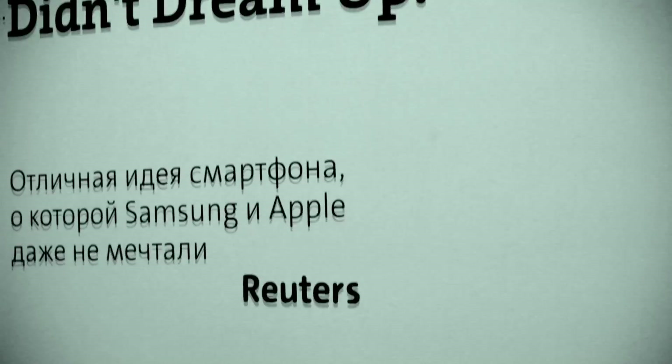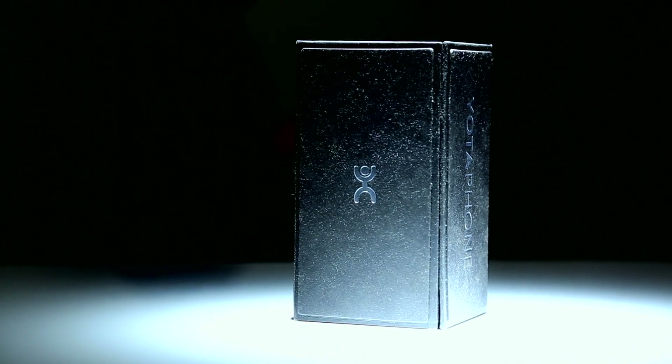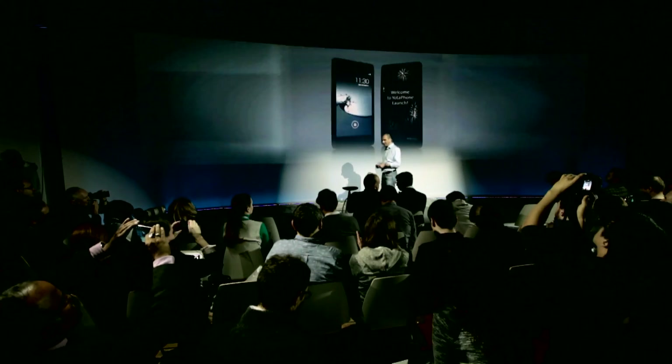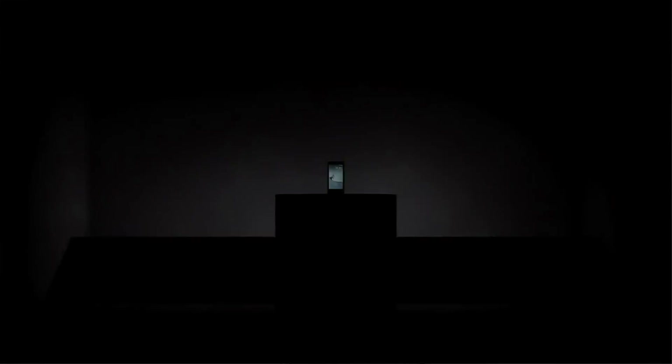We've been working for three years on the first dual-screen phone with always-on display. And we did it. Welcome to YotaPhone Launch. Let's take a brief look at how beautiful, elegant and simple it is.